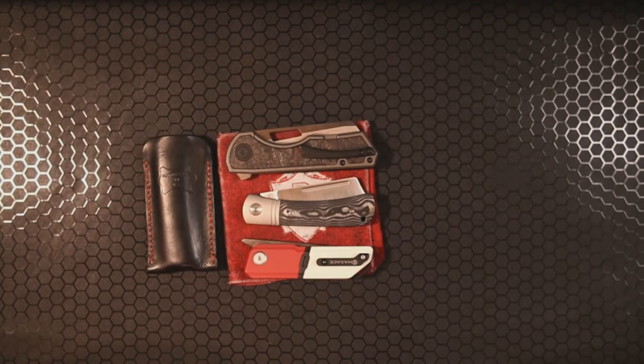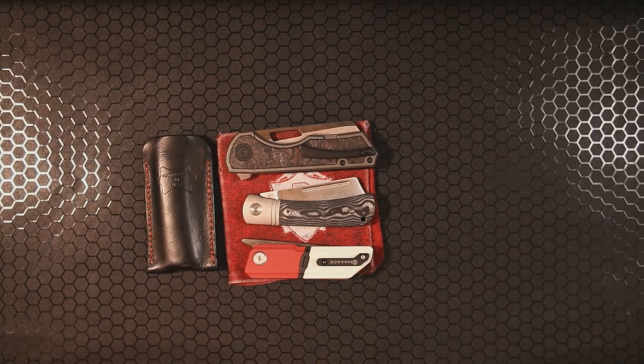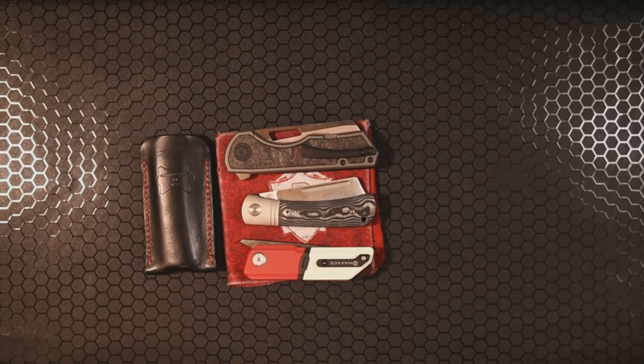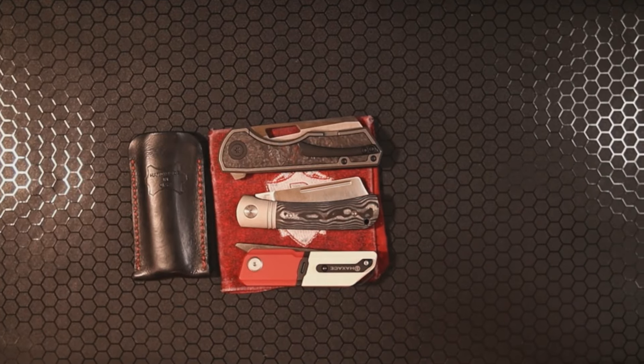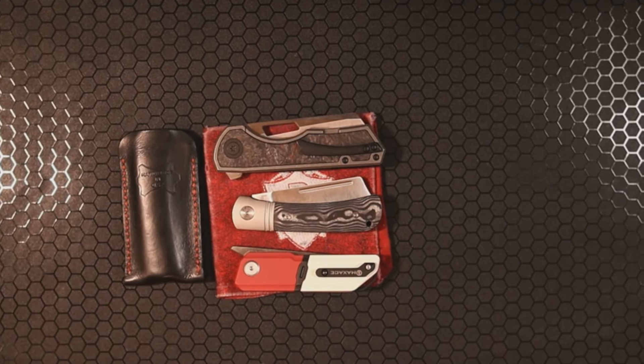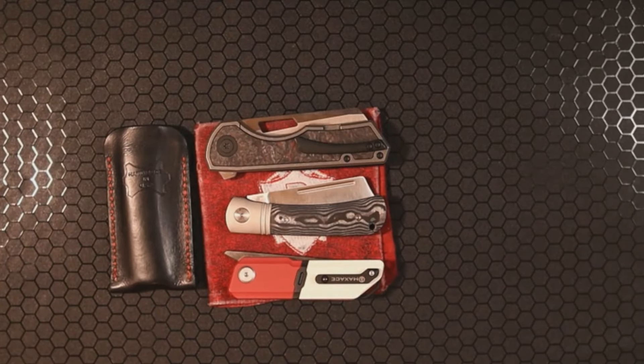Those are my top three carried knives so far in 2024. Let me know what knives were your top three carries this year. If you like this video make sure to hit the like button, and if you got this far, subscribe. If you want to watch more awesome knife and EDC content, click on one of the videos that pops up next.